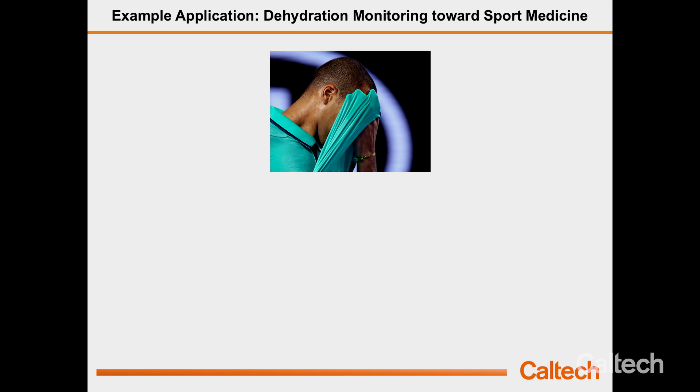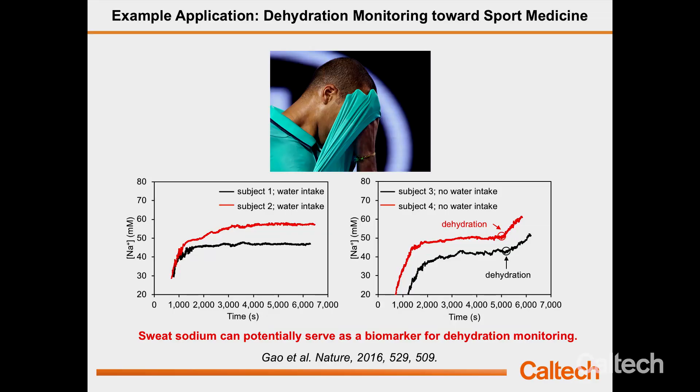The first application is dehydration monitoring in sports medicine. If you do long-term exercise like a marathon, you dehydrate quickly over time. Monitoring dehydration status is very important because it could be dangerous — clinicians have told me that elderly patients at home or in hospital don't even realize they are severely dehydrated. Using our sensor, we can track dehydration status by monitoring sodium concentration in sweat. In a study with two groups, one group drinking water every five minutes and the other not allowed to drink, sodium level dramatically increased in the no-water group — clearly indicating sodium can be a biomarker for dehydration monitoring.